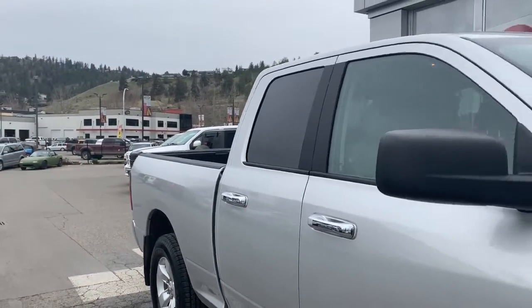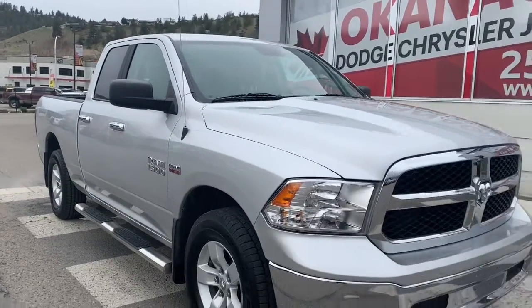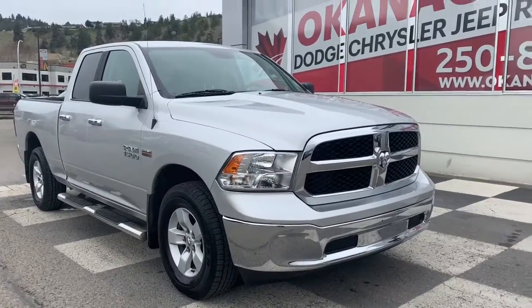Thank you for watching and I hope to see you soon at Okanagan Dodge to take this 2017 Ram 1500 SLT for a test drive.